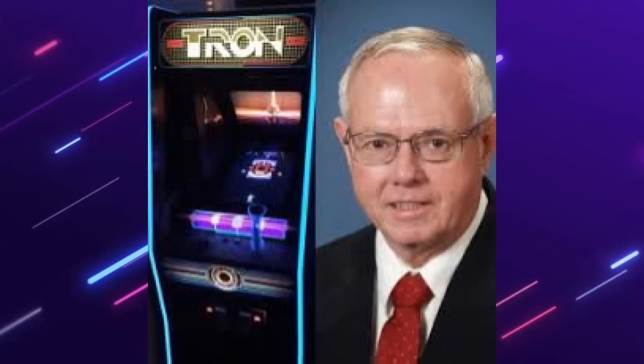You also get the aesthetically pleasing housing which is reminiscent of the actual arcade game. I wanted to say a big thank you to Mr. Bill Adams for answering some of the questions I had regarding the development of this game.